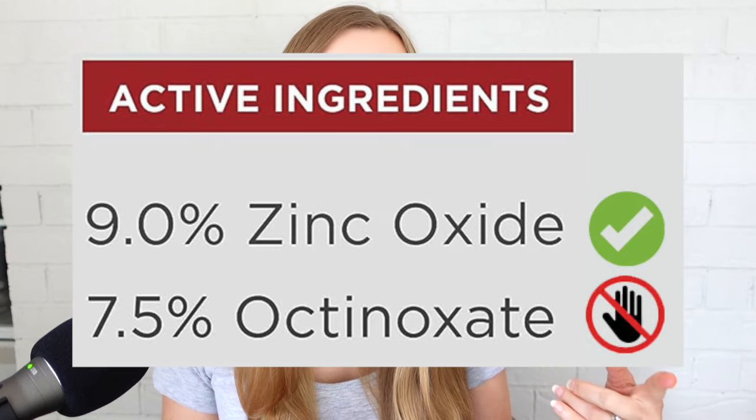The combination of zinc oxide and titanium dioxide together is totally fine — those are both minerals. But just make sure you're not having a bunch of other things listed along with zinc oxide or titanium dioxide. This also applies to products that contain SPF like foundation or moisturizer. So keep your eye on that active ingredients list and cross-check any unrecognized chemicals with the list I have on my blog post for this video linked below.